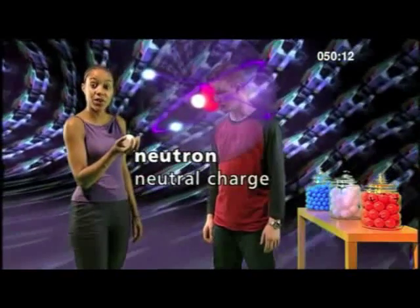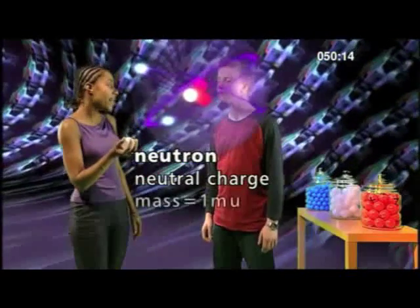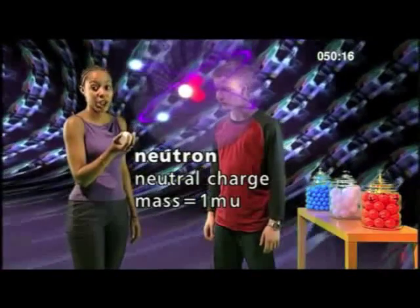This is a neutron. It has a neutral charge, which means no charge. It also has a mass of 1MU, like the proton. These two particles are the only ones found inside the nucleus. So protons and neutrons are both found in the nucleus, and both have a mass of 1MU, but protons have a positive charge and neutrons have no charge.